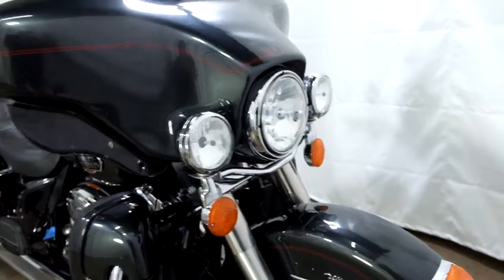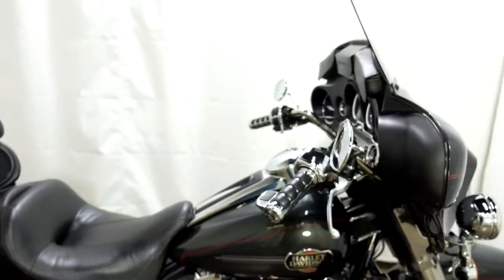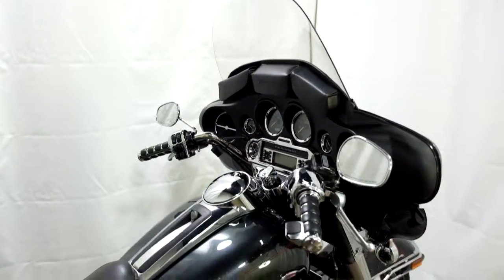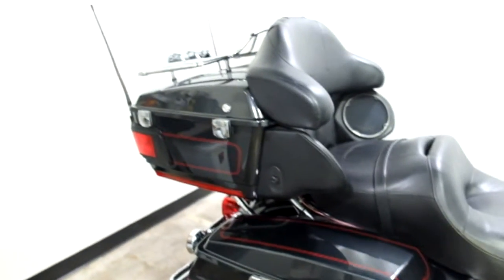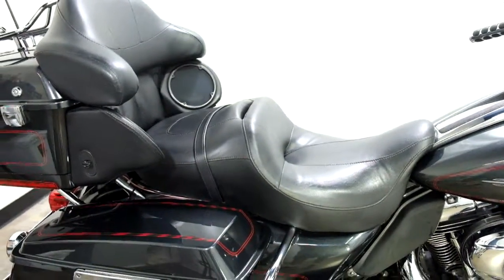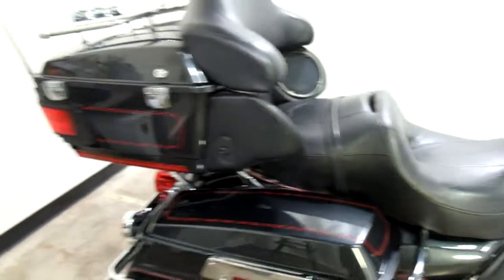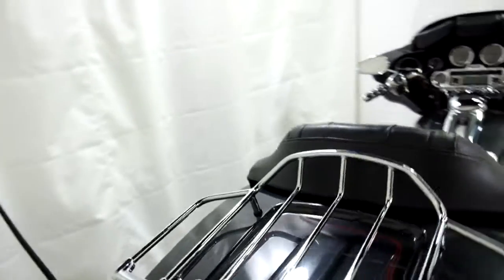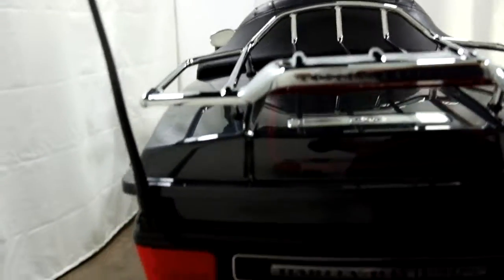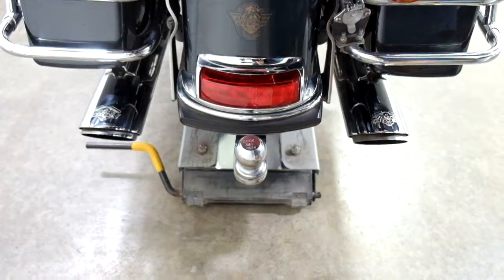It comes with the factory highway lights, aftermarket grips, a triple windscreen pouch, and footboards for the driver and the passenger. I think that's an upgraded comfort seat, but I'm not 100% sure. It's had a luggage rack added to it, as well as a trailer hitch with Vance and Hines pipes.